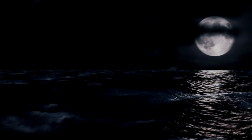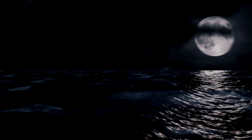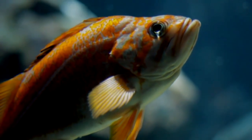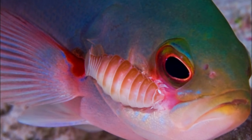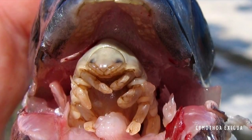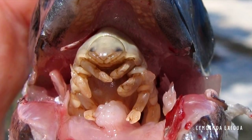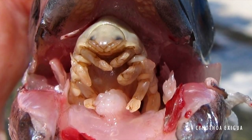Our next guest was thriving off the blood of its victims hundreds of millions of years before vampire lore even existed. After adding that new fish to your tank, you notice something doesn't seem right — what's that on its fin? And face? This lovely specimen is a parasitic isopod, and its favorite pastime is latching onto unsuspecting fish and sucking their blood until they're either full or they completely kill the host.